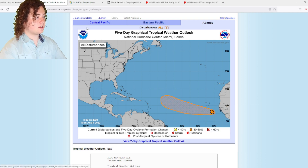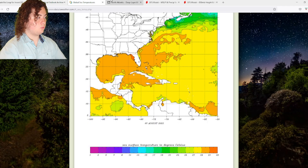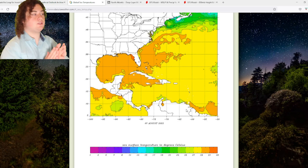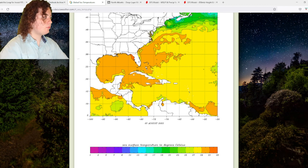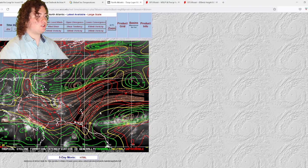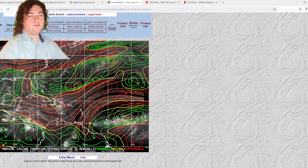Now we're going to go ahead and take a look at the global sea temperatures and the wind shear. The global sea temperatures in the western Atlantic are very warm and very conducive for development. The wind shear at least in this part of the tropics is not so hot — this thing could tear it apart. But if it moves through the wind shear and into this area, which is what some of the models show, we'll get to that in a second.